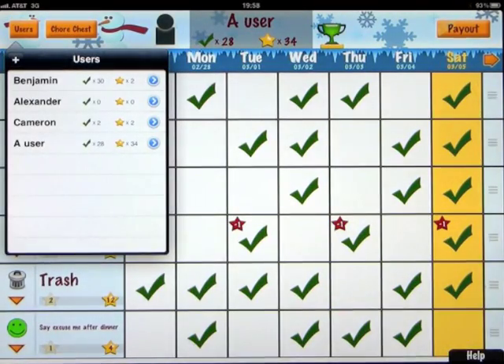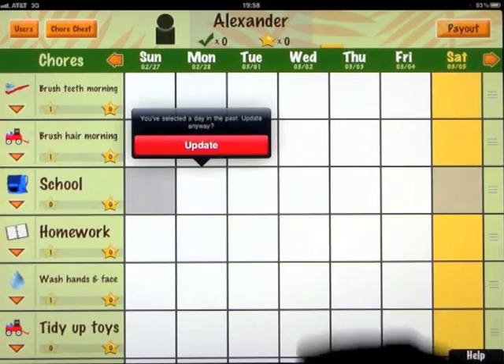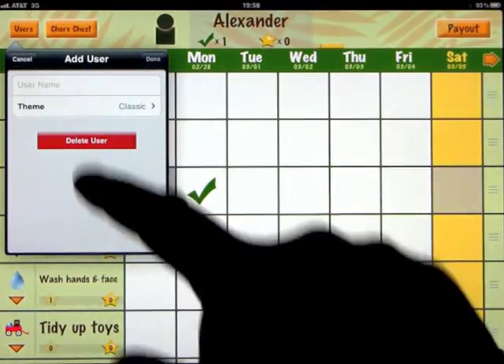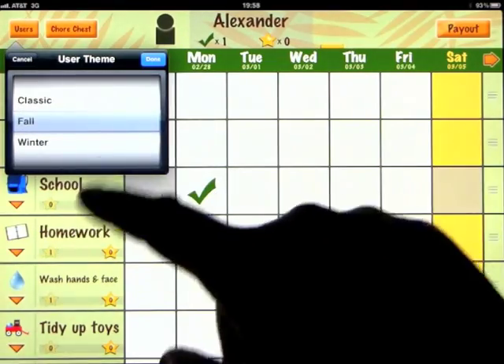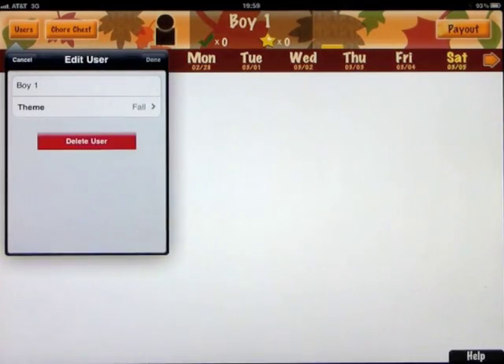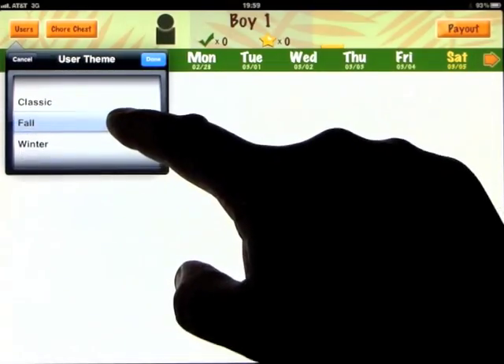Let's go ahead and create a new user. All of the users pop up here, and if you wanted to switch between users, you click on one and it switches to them — their theme changes, their stars, charts, rewards, and everything else. We're going to create one and call him Boy One with a fall theme. Now we are Boy One. This is empty because we haven't added any chores yet. Going back into the user settings, you can change the theme at any time — from fall to winter, winter to classic, and so on.